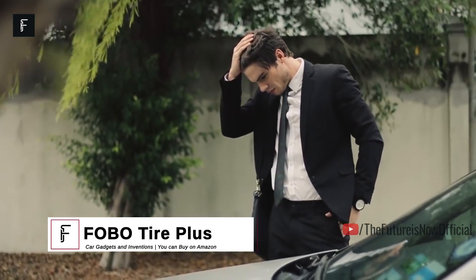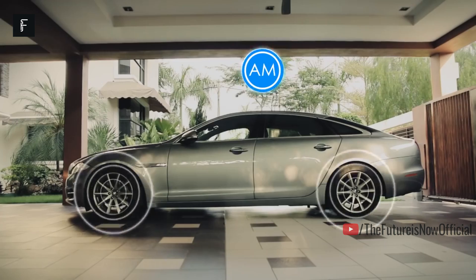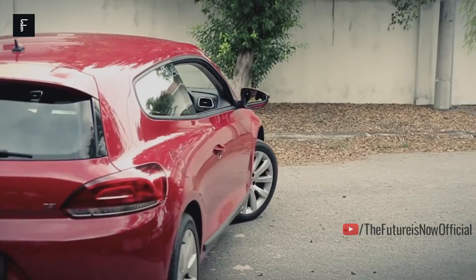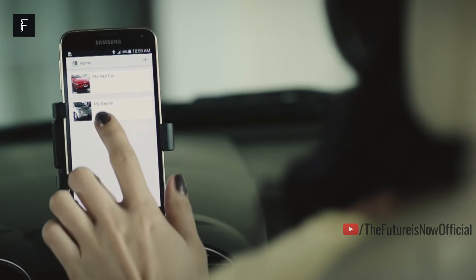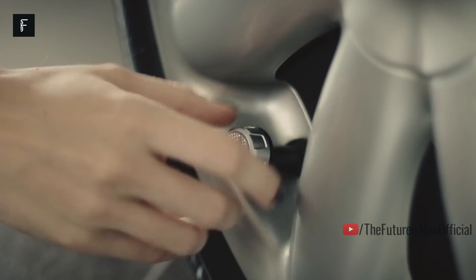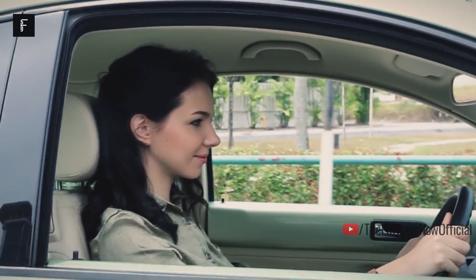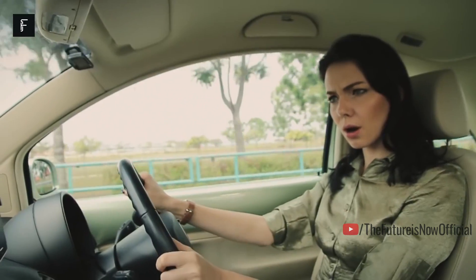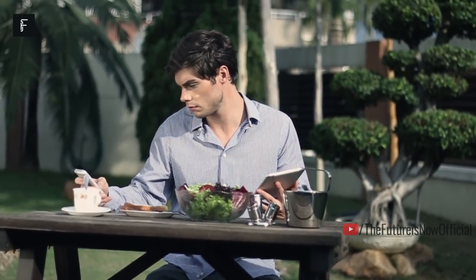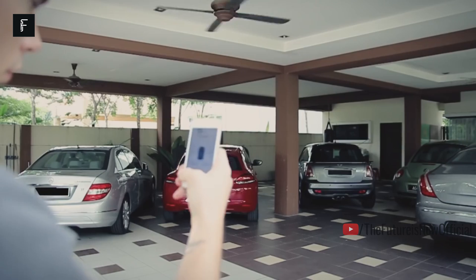Fobo Tire Plus. For anyone driving an older car or a classic car, you may never know what your tire pressure truly is. This is important for engine performance, gas mileage, and even tread wear. You will often need to check the pressures on your tires to ensure they're fully inflated, though this can be a tedious process that takes quite a long time. Fobo Tire Plus is a real-time tire pressure monitoring system that can be installed in a matter of minutes. Simply place the wireless valve stems on each tire and let the Fobo system do the rest — it will alert you any time your tire pressure begins to lower and give you real-time readings on your phone. Fobo Tire Plus can be found on Amazon for $159.